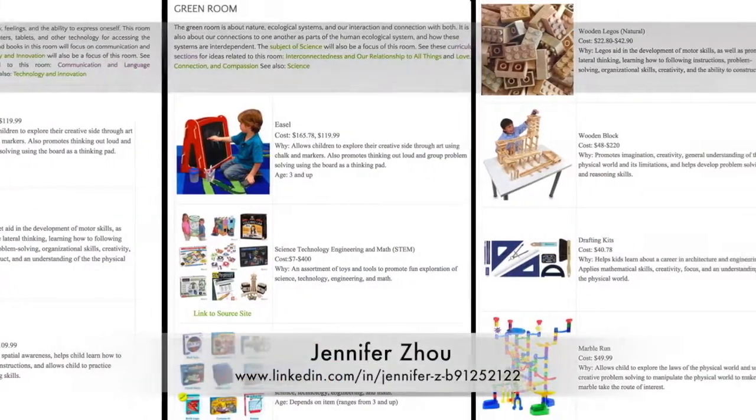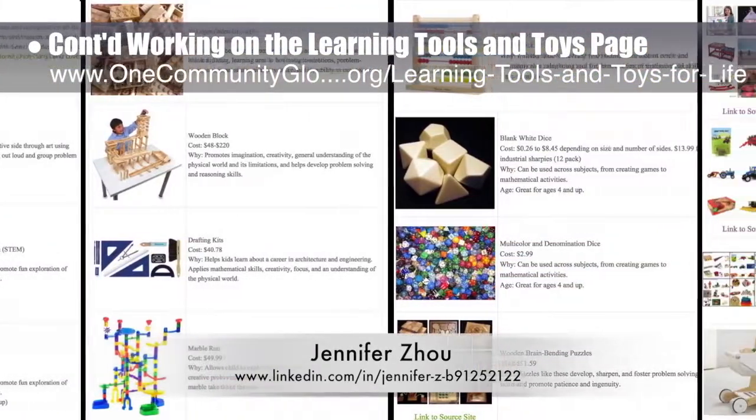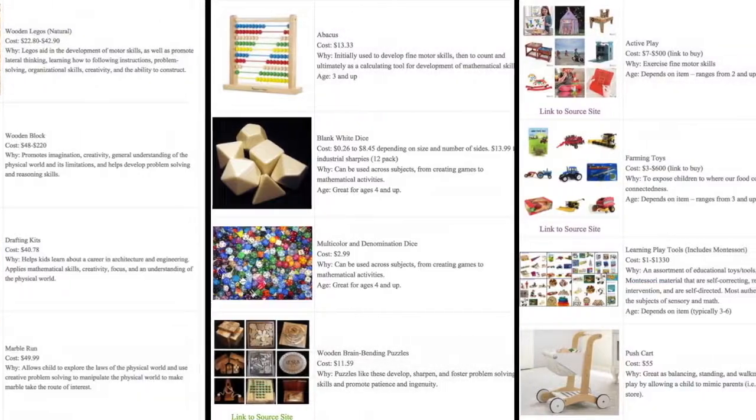Jennifer Zhao, web designer, completed her second round of edits, image additions, and descriptions for the learning tools and toys page, as you can see here.